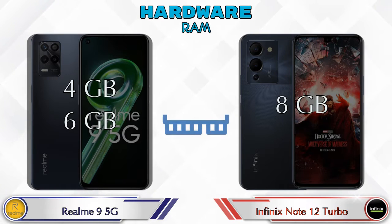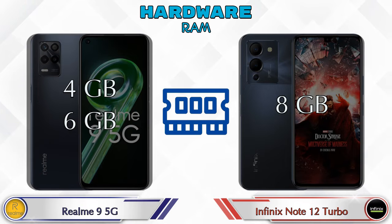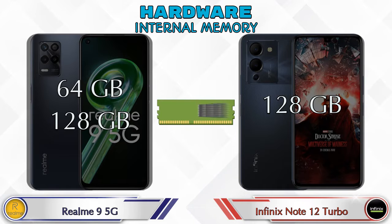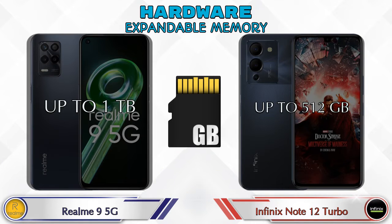Talking about RAM, Realme 9 5G has two options available: 4GB and 6GB RAM, while Note 12 Turbo has only one option with 8GB RAM. For internal memory, Realme 9 5G has two options: 64GB and 128GB storage, and Note 12 Turbo has only one option with 128GB storage. Expandable memory in Realme 9 5G is up to 1TB and in Note 12 Turbo it's up to 512GB.